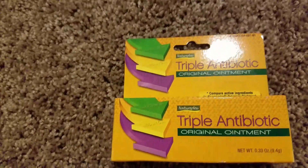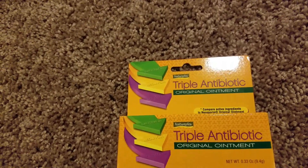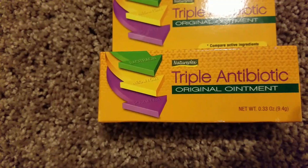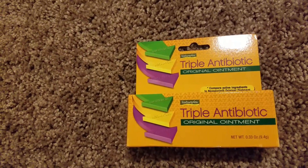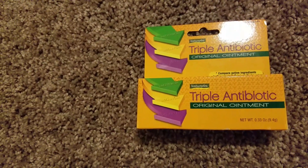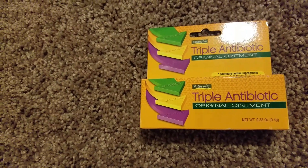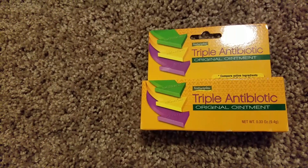The last and final item I got was some triple antibiotic ointment by Nature Plex — 0.33 ounces for a dollar. Thanks for liking this video! Please give it a smashing thumbs up if you want to see more videos like this, and comment anything you liked or anything interesting you found at your store that I should check out. Thank you, bye!